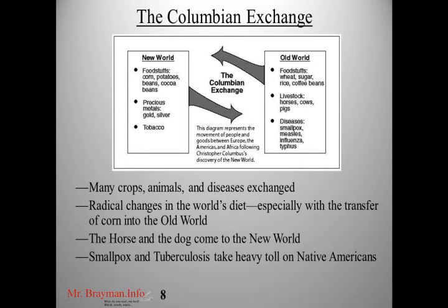The Old World sent food products like wheat, sugar, and rice to the New World. Coffee beans were actually an Old World crop. Horses were also sent — we think of Native Americans as riding horses, but they didn't do that before the Europeans arrived. Europeans also brought diseases like smallpox, measles, influenza, and typhus, which had a major impact on Native American populations, as we'll see in the DBQ on Latin America.